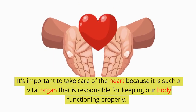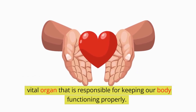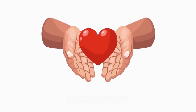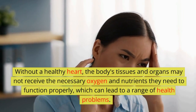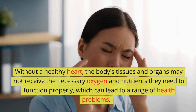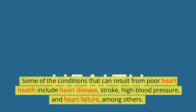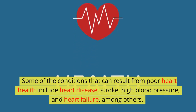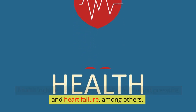This continuous circulation of blood helps to provide the body's cells with oxygen and nutrients, while also removing waste products. It's important to take care of the heart because it is such a vital organ responsible for keeping our body functioning properly. Without a healthy heart, the body's tissues and organs may not receive the necessary oxygen and nutrients they need, which can lead to a range of health problems — including heart disease, stroke, high blood pressure, and heart failure, among others.